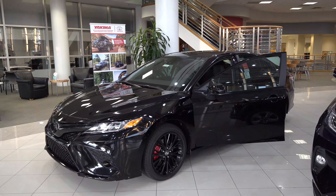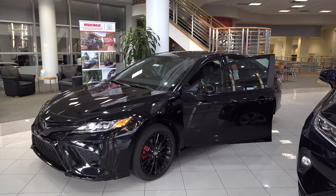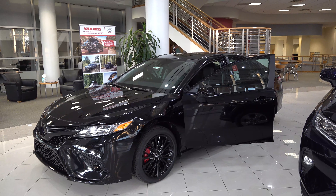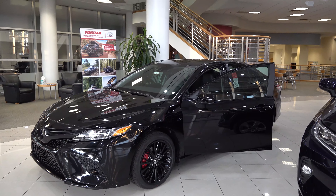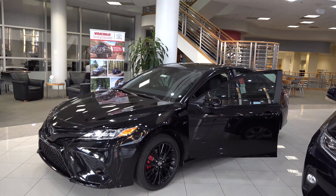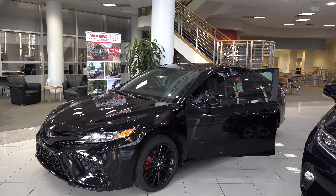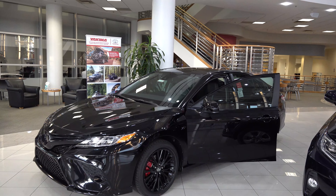For 2020, two of the main multimedia upgrades: the addition of Sirius XM standard across the board, so the Camry L, LE, SE, and SE Nightshade all get Sirius XM standard regardless of whether you upgrade your multimedia radio system. Also, Android Auto joins Apple CarPlay as standard equipment, along with Amazon Alexa compatibility.